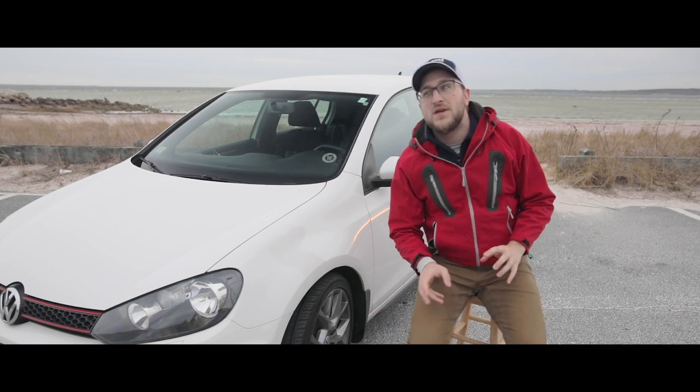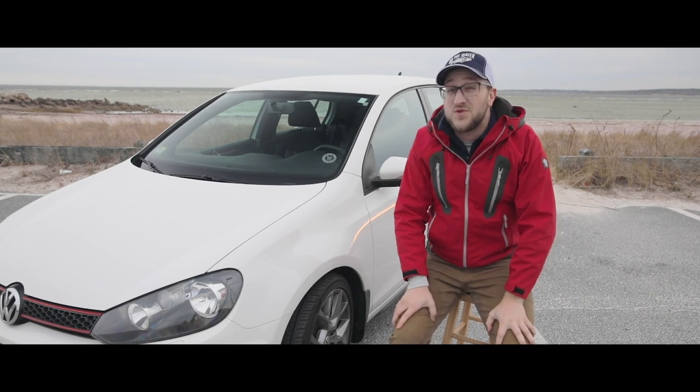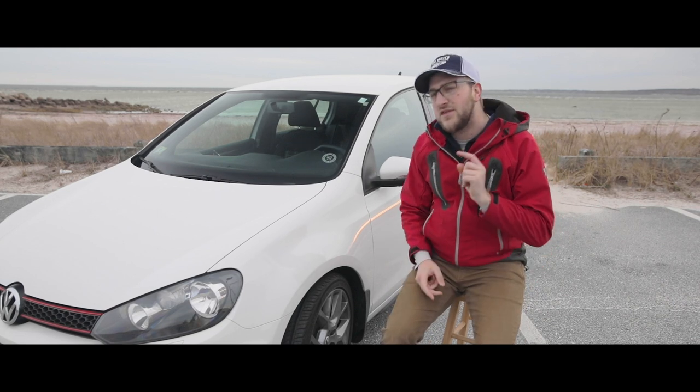Maybe some bigger tires. The problem with the New Beetle is that I don't know if we can find one within budget — we might have to stretch that budget a little bit. But that just defeats the purpose of the Gambler 500, right? That brings me to thought number two.